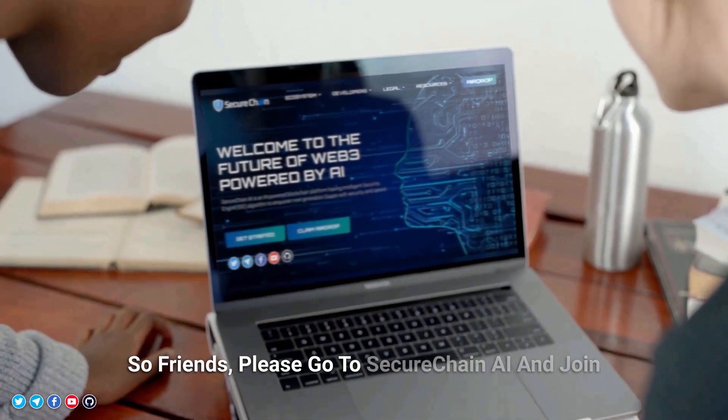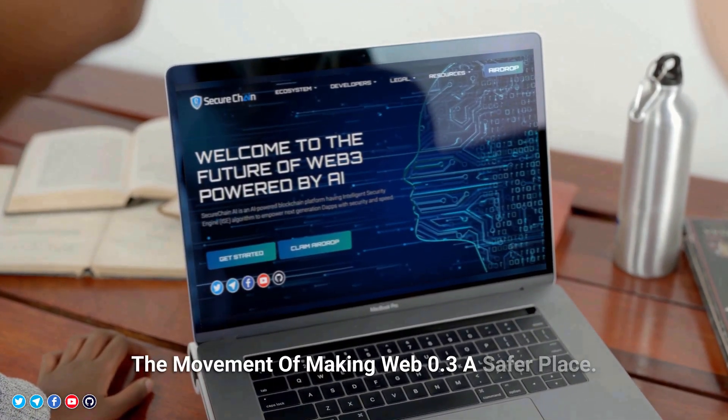So friends, please go to SecureChain.ai and join the movement of making Web3 a safer place.